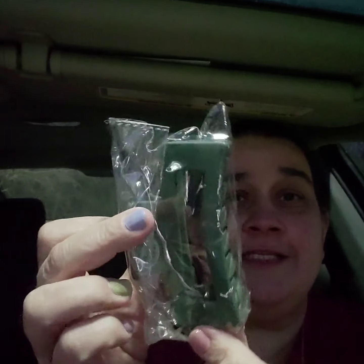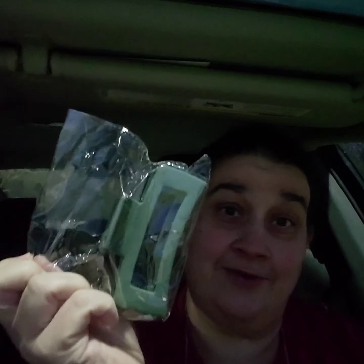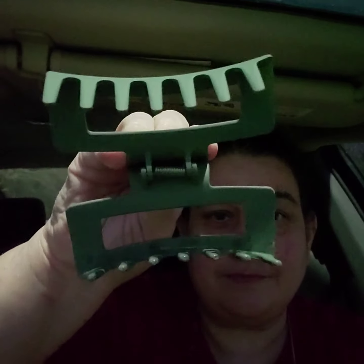The first thing is a huge clip. And who can't use a huge hair clip? I haven't opened it yet.